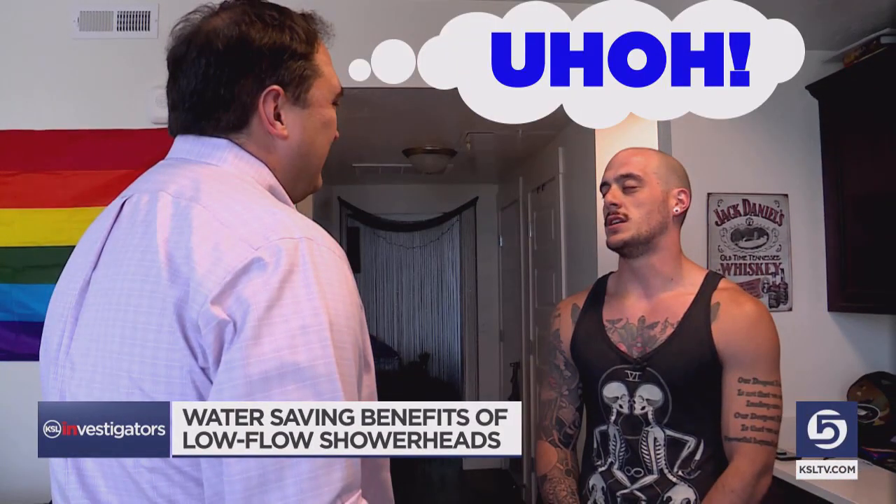What makes a good shower? Space in the shower — and Josh admits he doesn't have a lot of space — but past that, the flow rate of the water. If that's what Josh relishes, he may regret agreeing to help with a little experiment.